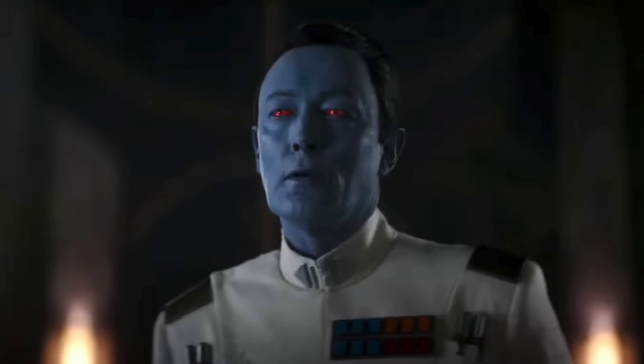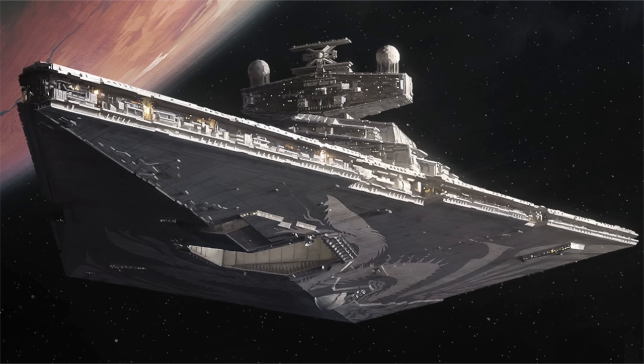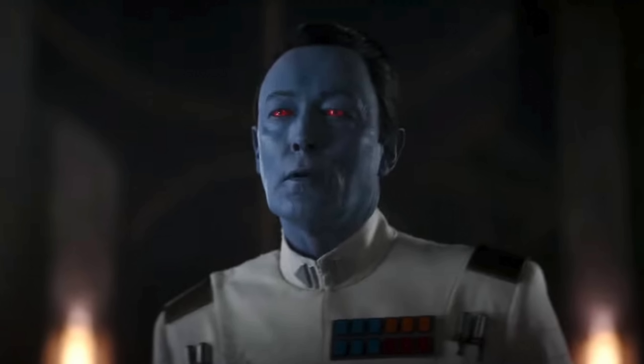The next March 1st set, 75377, is a complete unknown. I would assume it's from the Ahsoka show. It could maybe be a set with Thrawn — I'm still leaning towards Thrawn's Star Destroyer coming in summer 2024 — but if Thrawn is going to appear in a smaller set, this is where I'd guess he'd be, because otherwise there aren't many other options in the first half of the year.